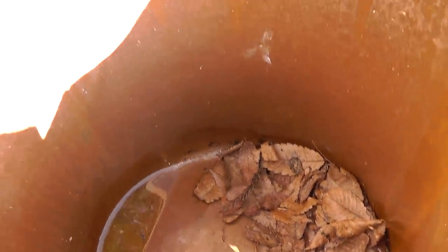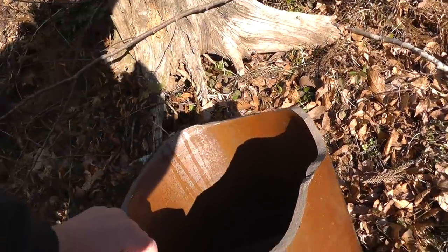Very heavy. See inside — it's got some water down inside, leaves. Broken; the upper half is all gone. There's a crack along the edge here.